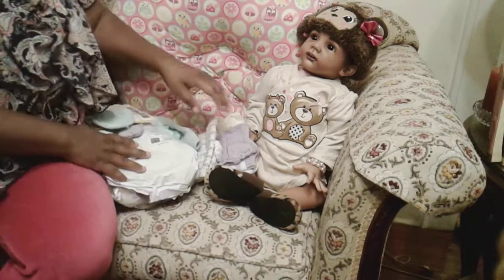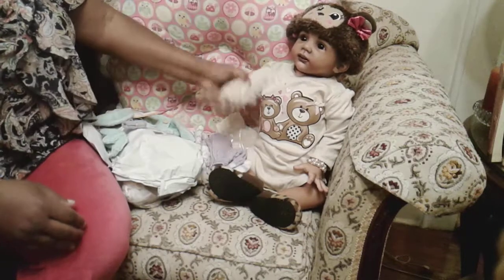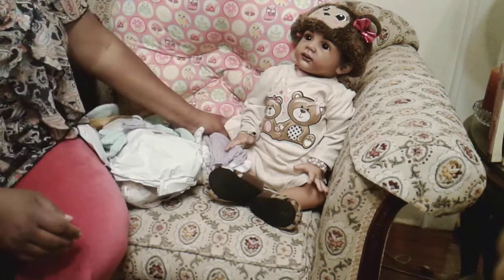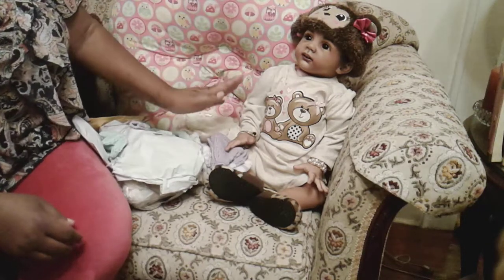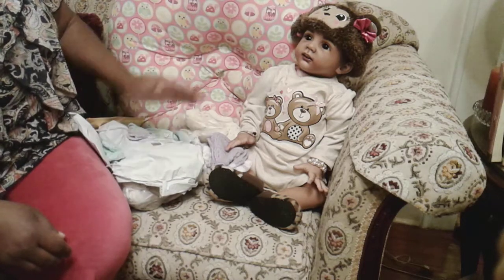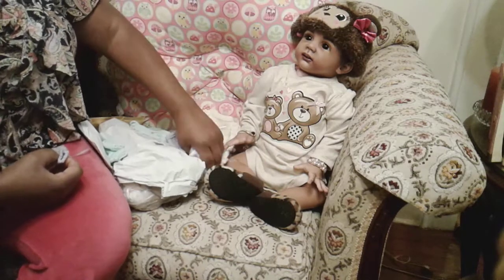Hey, this is your girl Earl from Embracing Reborns, and we have with us little baby Siri. Say hey to your aunties and uncles. I wanted to show a couple of the outfits that I bought for my micro preemie doll that's supposed to be coming by Claire Taylor.